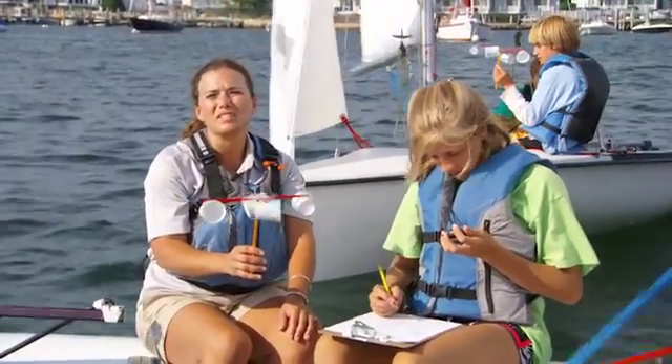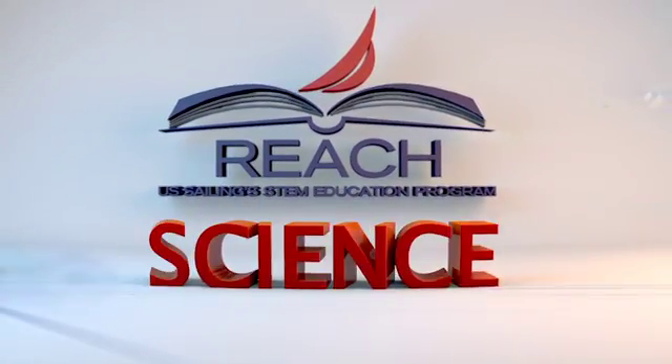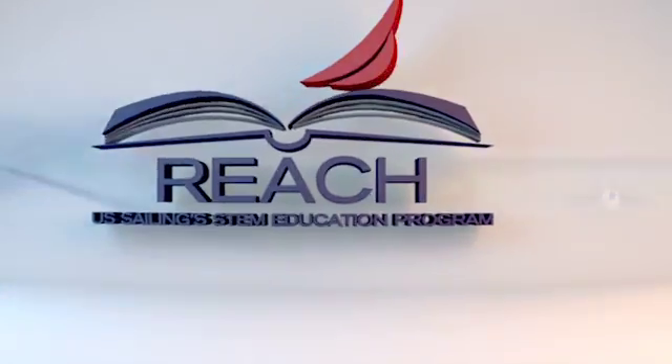This is all part of a new and exciting program from U.S. Sailing. The REACH program combines science, technology, engineering and math with the great sport of sailing.